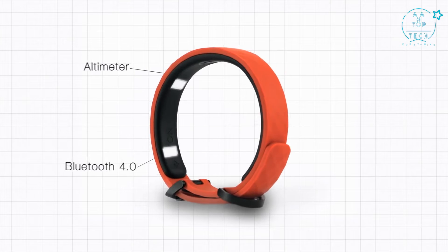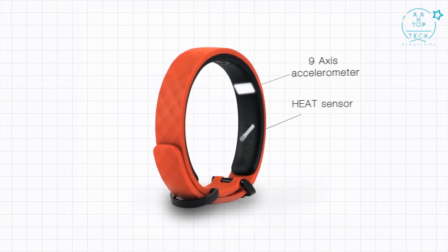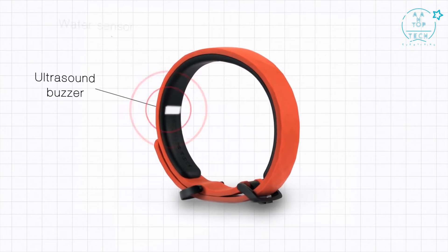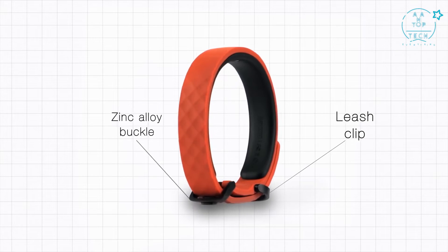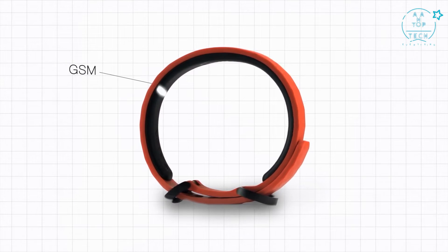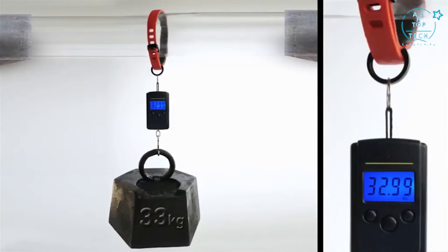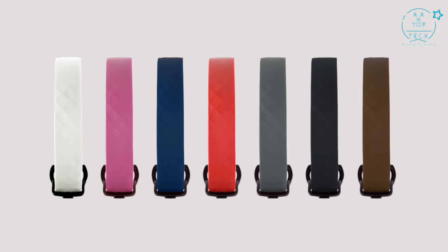Kion features a series of components seen for the first time: an altimeter, Bluetooth, a 9-axis accelerometer, a heat sensor, LED display, an ultrasound buzzer, a water sensor, a zinc alloy buckle, a leash clip, 30-day battery life, and GSM and GPS. Kion can also hold a leash force of more than 30 kilograms. The Kion collar is available in a variety of colors, so you can choose the one that best fits your pet.